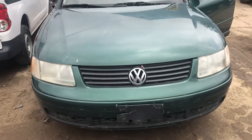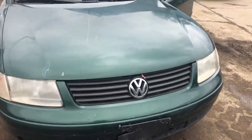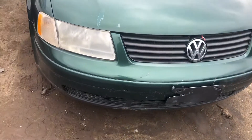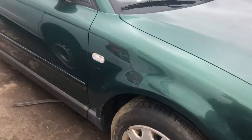2000 Passat. No keys, so I can't start it. Two good headlights. Hood looks okay. Front bumper is a little bit scuffed up, looks usable. Good fender.